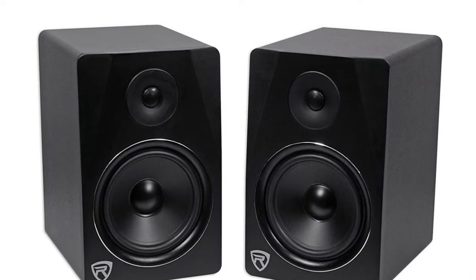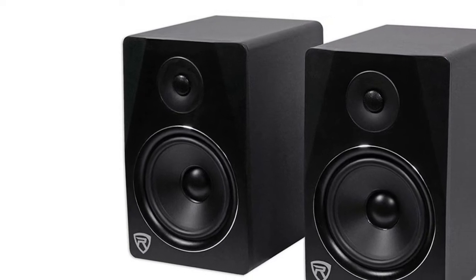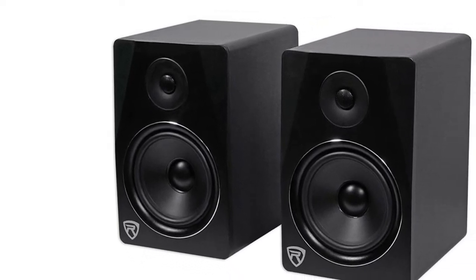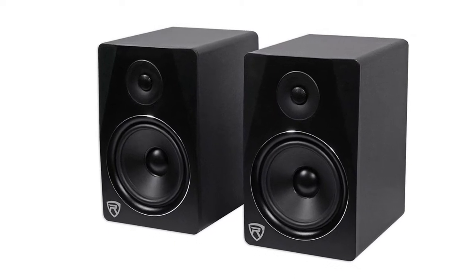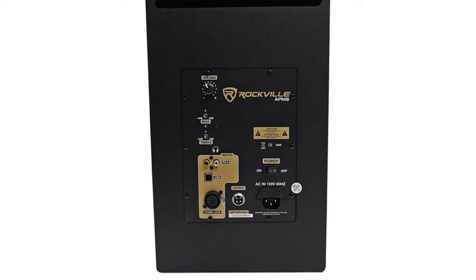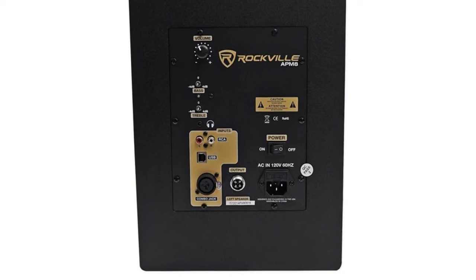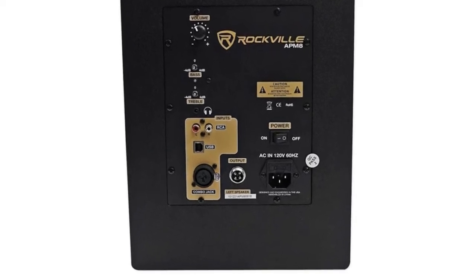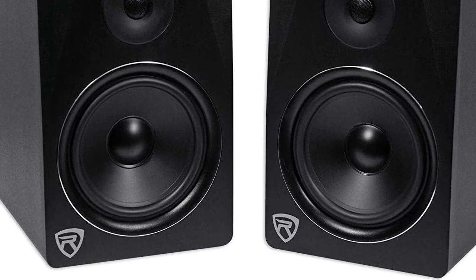Number two: Rockville APM8B. The enclosure is 0.5-inch thick while the front board is a full 1-inch thickness to give you the ultimate best sound quality. Comes in three enclosure finish options: wood finish painted black, wood finish painted white, and wood finish with vinyl front board. Full range Class D amplifier circuitry with auto-switching power supply, LED power-on indicator on rear panel, ferro-fluid enhanced 1.5-inch neodymium silk dome tweeter with metal grill protection, and a one-inch voice coil diameter.